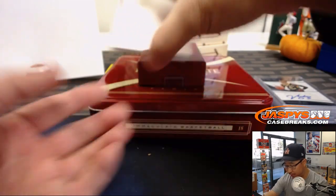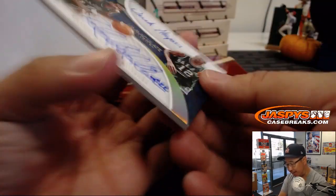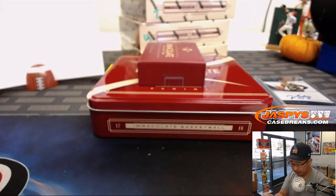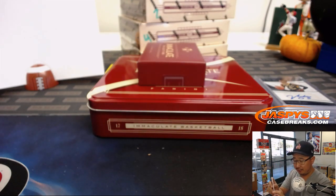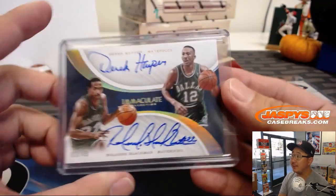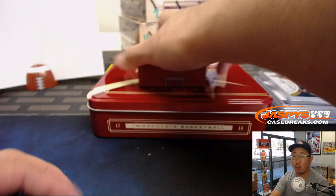And the last one is going to be three out of 49, and it's a dual autograph. Three out of 49 going to Rich. You've got Rolando Blackman on the bottom and Derek Harper on top — on-card dual autograph. Old school. They should bring that logo back. And there you have it, boys and girls — that's a quick one-box break.